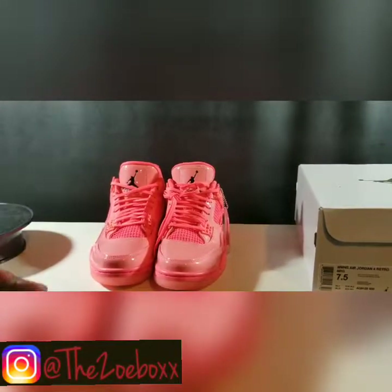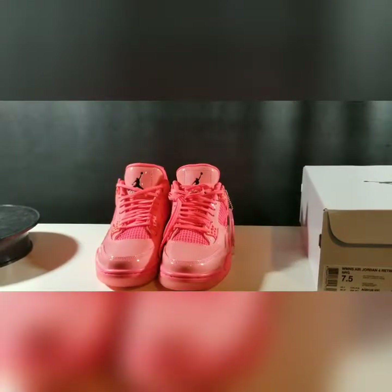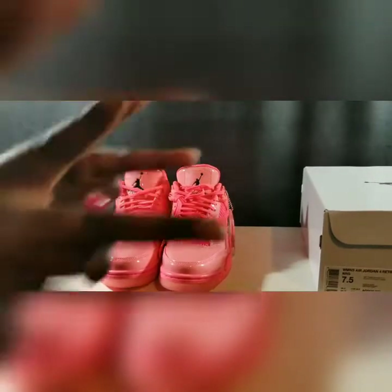Thank you for tuning into The Toe Box — like, comment, share, subscribe. Follow us on Instagram at The Toe Box. Until the next one, peace!